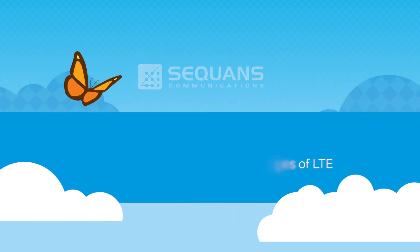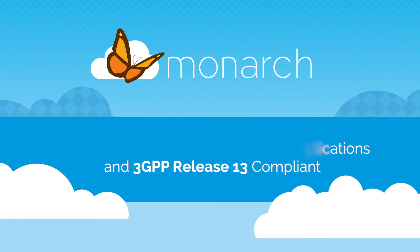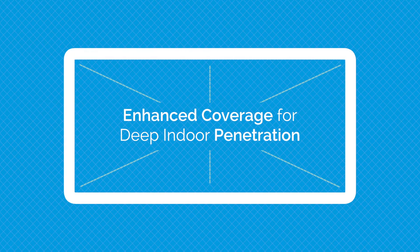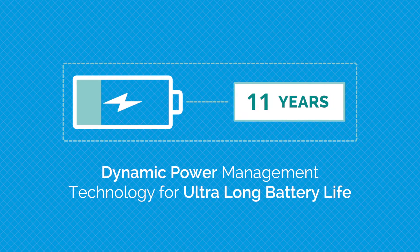Monarch is purpose-built for narrowband IoT applications and is compliant with the ultra-low power and reduced complexity feature requirements of the 3GPP Release 13 LTE standard. Monarch supports both of the LTE Release 13 narrowband categories, M1 and NB1. Monarch also provides full support for power saving mode for long battery life and extended discontinuous reception for deep indoor and remote deployments.